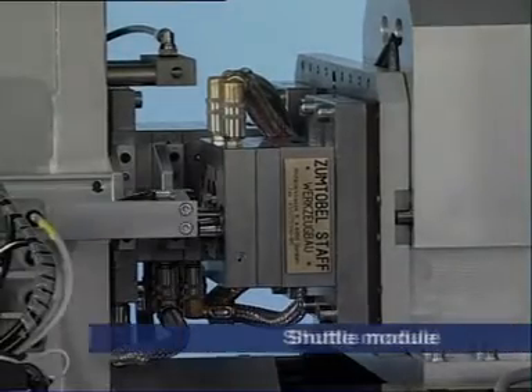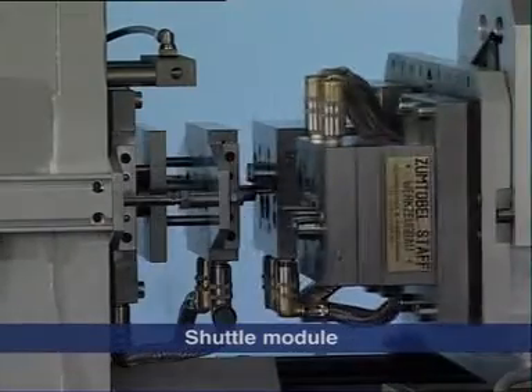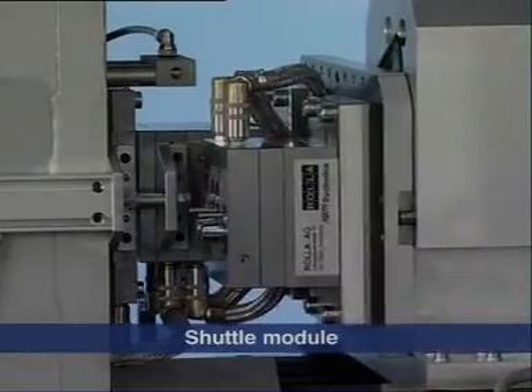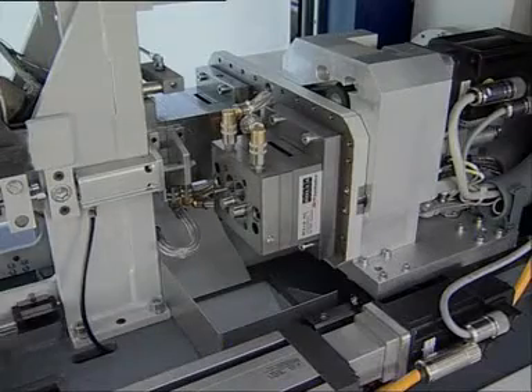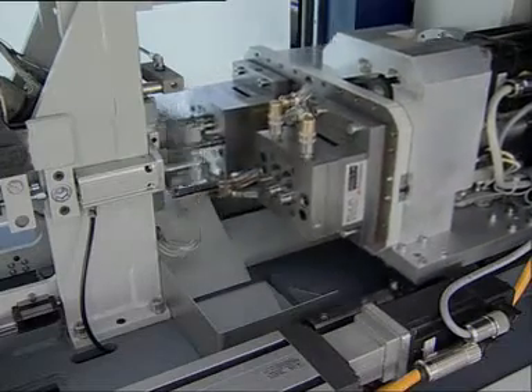The shuttle module allows simultaneous functions like injection and ejection together. This considerably improves productivity. It also enables easy access for removal of the mouldings.